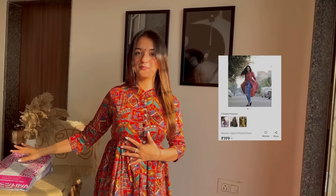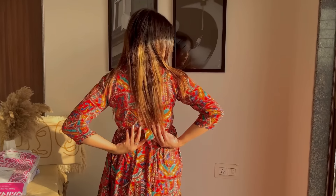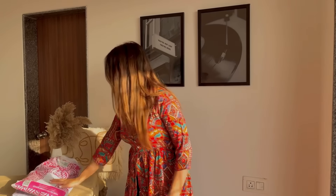Moving on to our next kurti — this is a multi-colored chaipuri print kurti and it is only 99 rupees, making it the cheapest kurti in this haul. It's beautiful, simple, and great for daily wear. It has a slit and I have paired it with leggings, but you can also wear it with ribbed denim jeans. It has a bow with two ribbons so you can adjust it to your size. Overall it is very beautiful, cute, and simple — beyond my expectations. I loved it.